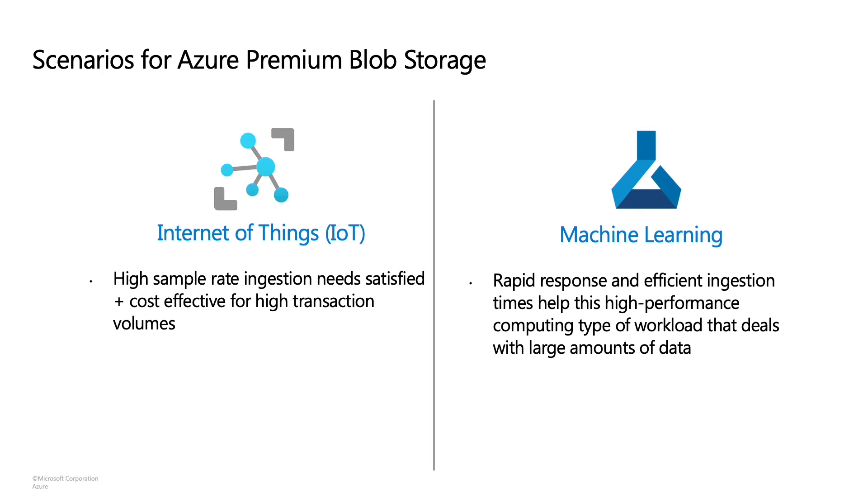Our next scenario is IoT. IoT applications can be found everywhere these days. Companies use IoT to enable their smart factory projects, improve agriculture output, and on oil rigs for predictive maintenance. Premium storage adds significant value to these scenarios. A partner of ours uses a premium ADLS account along with an edge-based cluster to ingest time series sensor data from multiple mining equipment types with a very taxing load profile. Premium storage helps satisfy their need for high sample read ingestion. It is also cost effective because premium storage is optimized for workloads that perform a large number of transactions, which is true in this scenario where tens of thousands of write transactions happen per second.